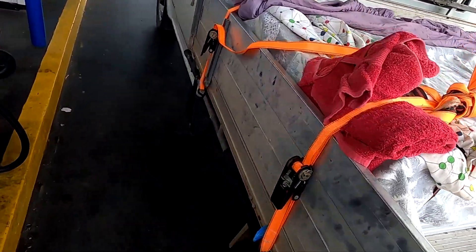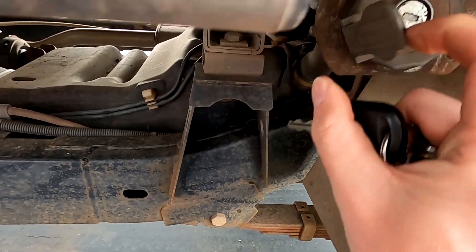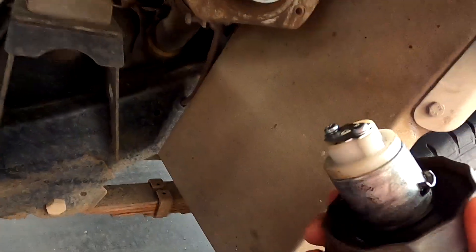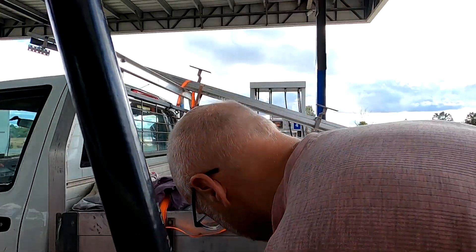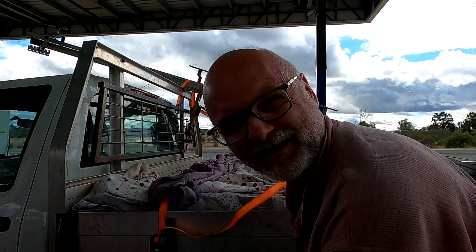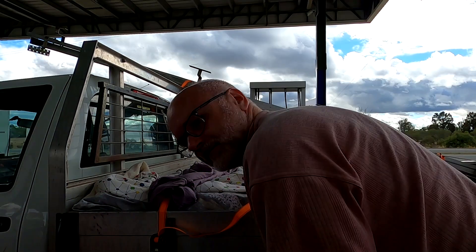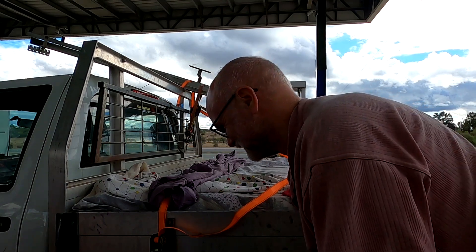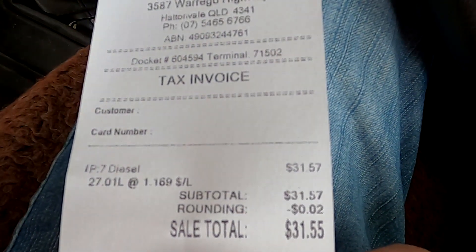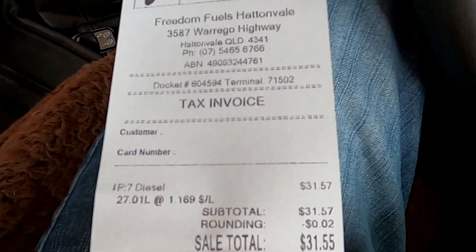Now comes the most disgusting thing ever — I need to fill up this car with diesel. Here's the manual locked gas inlet. Oh, that's disgusting — the smell. I paid $31.57 and the tank wasn't even half empty. That's what I usually pay for the whole month in my Tesla.